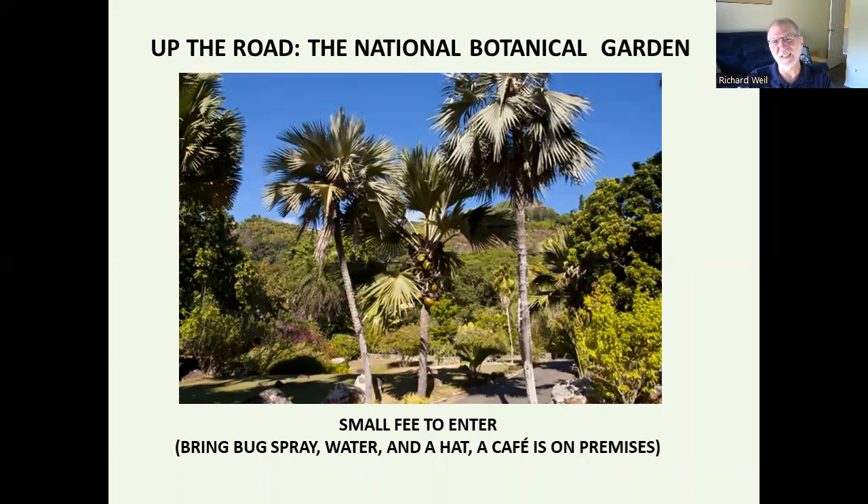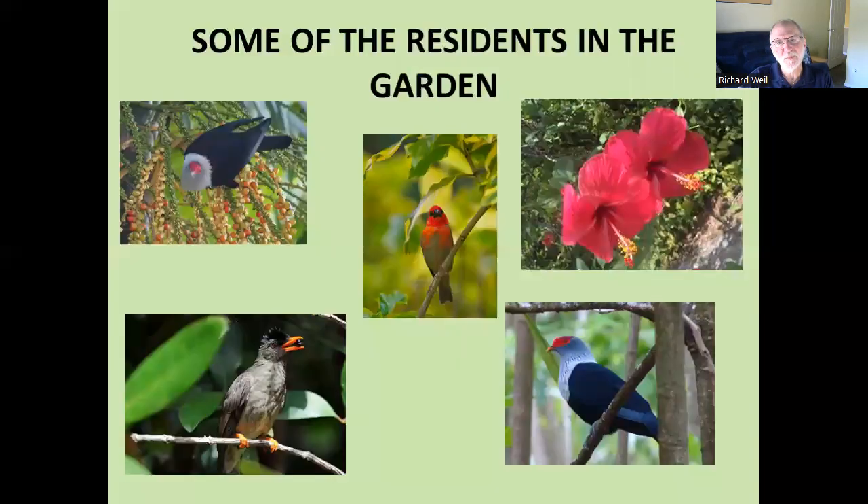Just outside of town is the National Botanical Garden. People go there and say it's beautiful, but bring bug spray — and it gets hot. It's the tropics, so protect yourself with sunscreen if you're out that long. It's quite lush and beautiful. We're almost on the equator here, so no surprise — there's a lot of light and a lot of things happening.